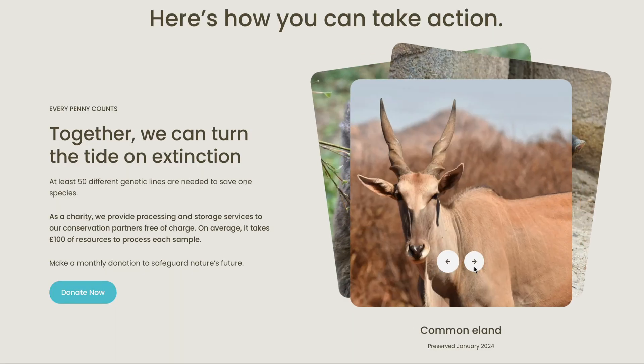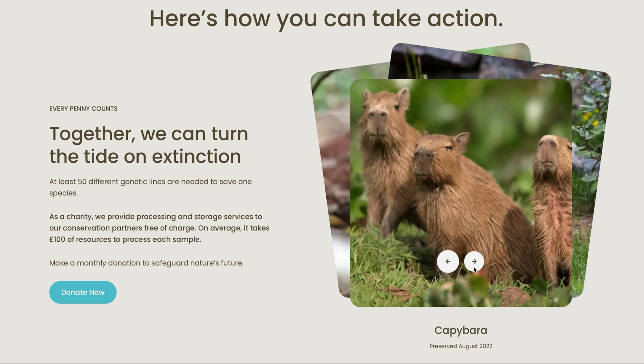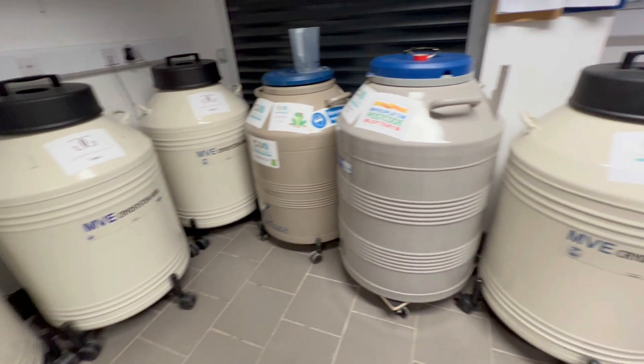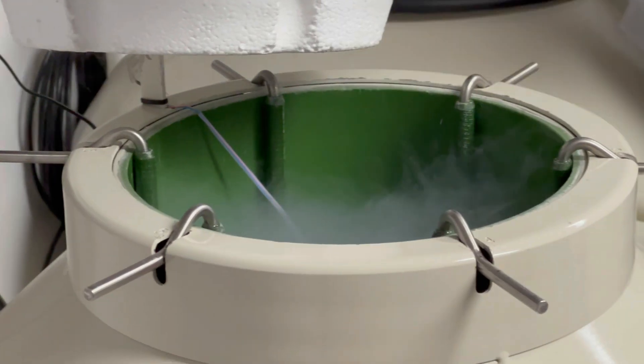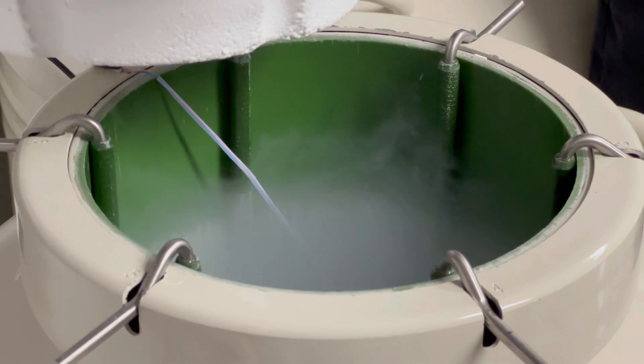What Nature's Safe are trying to do is build up this biobank. Currently they have just under 300 species represented in their biobank storage. We went in and had a look at the vats where they've got them stored, which are pretty impressive. What I found really interesting was that it didn't rely on electricity at all — these big vats just have to contain liquid nitrogen, which naturally stays at around minus 196 degrees.